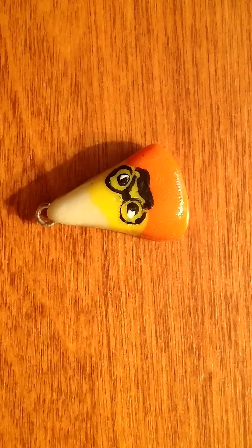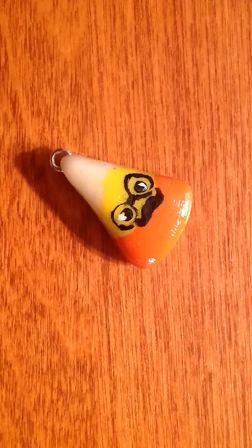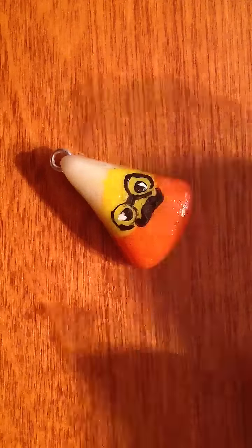Next, I have this little candy corn with a mustache. It's like a nerd one with glasses, and the face is also painted on. And the top glows in the dark. I'll show you that too.